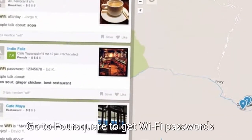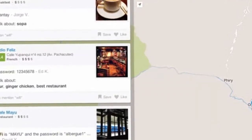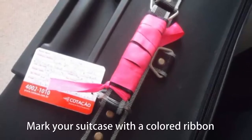Go to Foursquare to get Wi-Fi passwords. The Foursquare online platform is widely used by travelers who share the Wi-Fi passwords of various locations. Before you travel, check out the site.